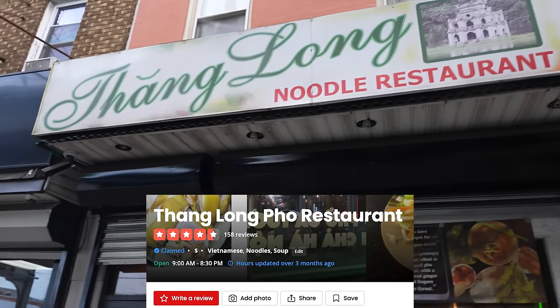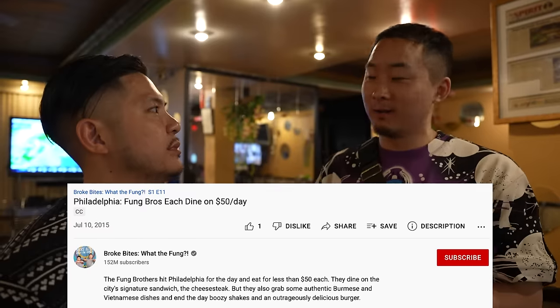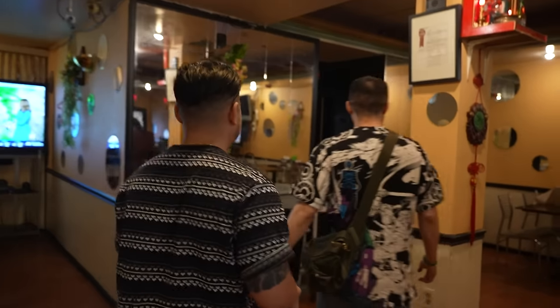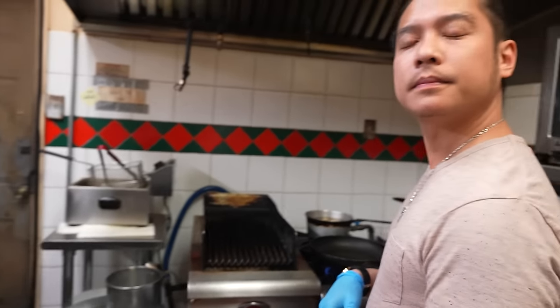For our last and final Vietnamese spot, we've made it to North Philly — we're in Kensington at your family spot, Tang Long. Can you tell me what it means? Tang Long used to be the old name of Hanoi before it changed — Tang Long means rising dragon. Actually, about six years ago we filmed an episode of our TV show Broke Bites here. But now we're back doing YouTube style. What makes your guys' chicken pho so good? Sauce. The lemongrass and chili sauce with the pepper — the sauce is the money.